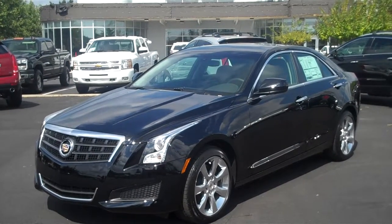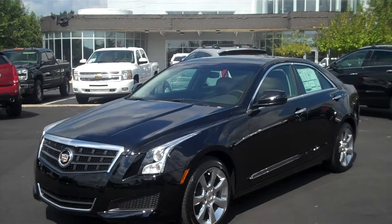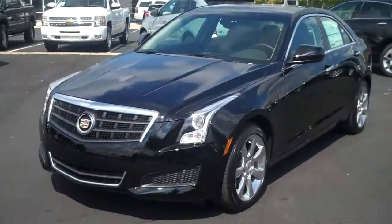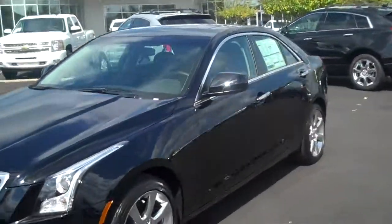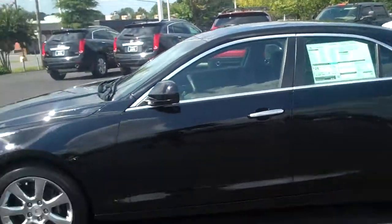Hey guys, this is the all-new — matter of fact brand new — this is the first one, literally just came off the line: 2013 Cadillac ATS. This is the standard edition model, but I don't know if there's anything you can say that's standard about it. Very sleek design, and it's supposed to compete with the BMW 3 Series. Matter of fact, I think it's gonna blow it out of the water.